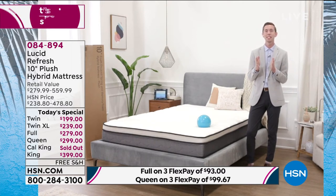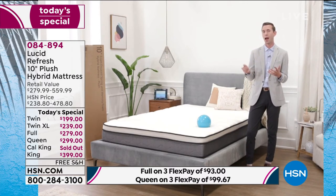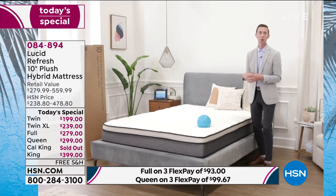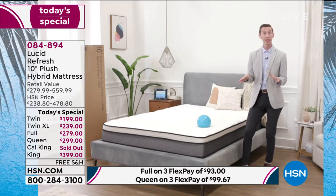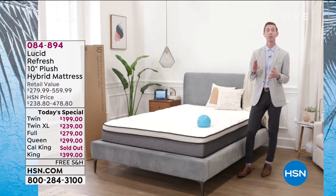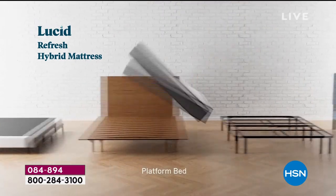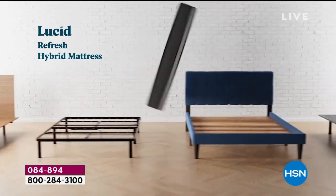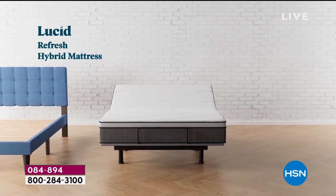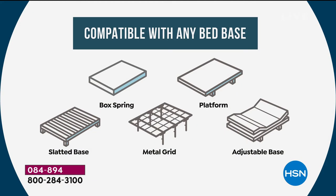Sleep is the most critical thing we can do for our health — when we sleep better, we feel better, we live better. I want to talk about what bases this mattress fits with because it's a common customer question. No matter what base you have at home — box spring, metal base, platform base, or slatted base — or if you're wanting to upgrade in the future, you can feel confident the Lucid Refresh Mattress will work on any base now or in the future.